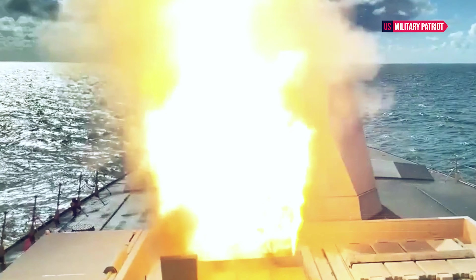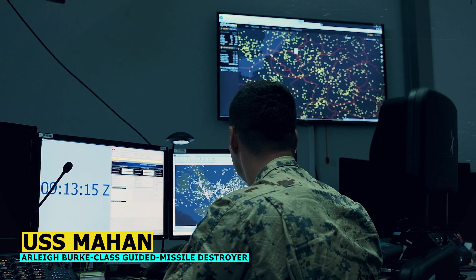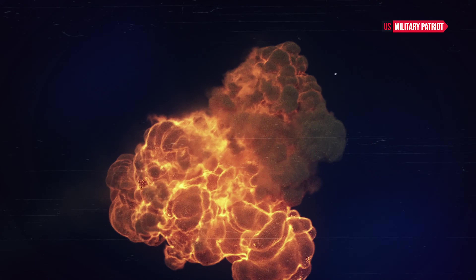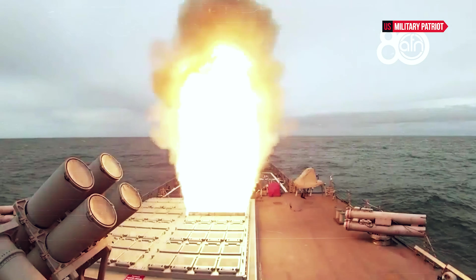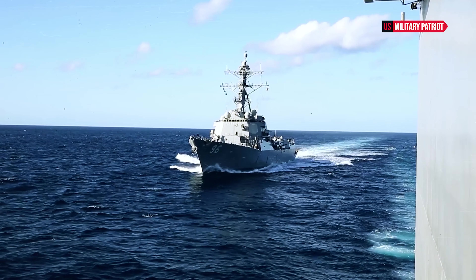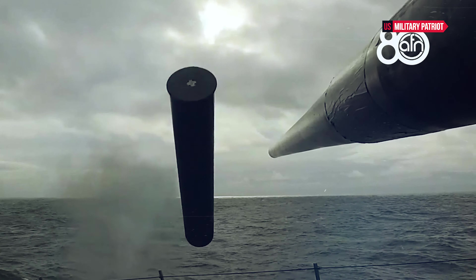How powerful is the USS Mahan destroyer? The USS Mahan is a powerful Arleigh Burke-class guided missile destroyer that has served in the United States Navy. Its capabilities, technologies, and role in modern naval warfare showcase its significant power and impact on the sea. In this extensive analysis, we will delve into its history, design, weaponry, technology, operational capabilities, and its role in maintaining global maritime security.